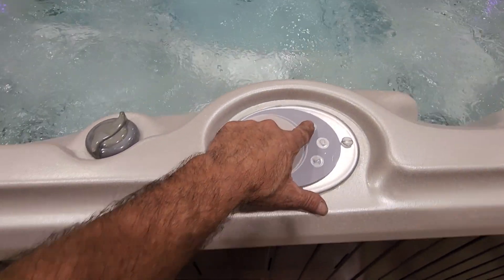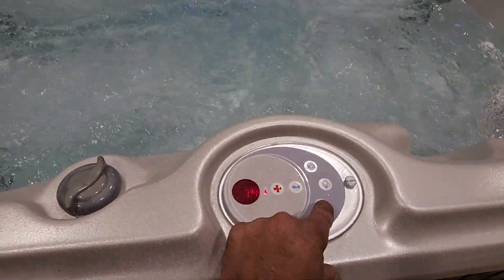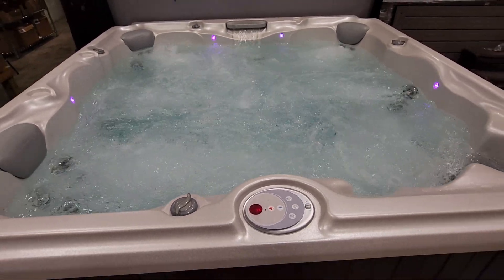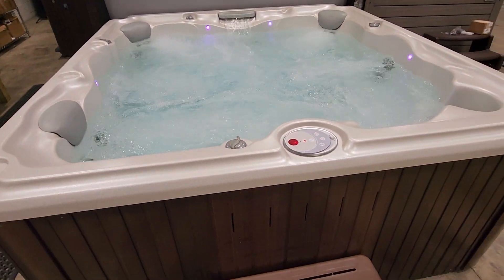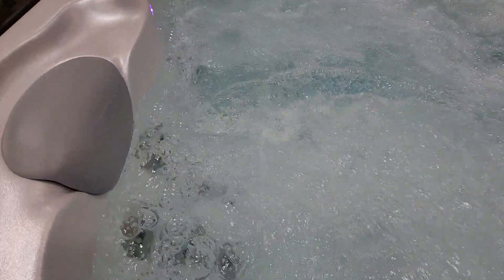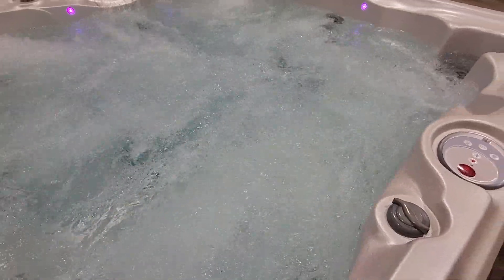Let's turn on jets number one — that's one half of the hot tub jets. Now let's turn on jets two, and now we've got all the jets going — 35 huge Jacuzzi jets powering right now. The flow and the force is fabulous; it is really a good strong spa.